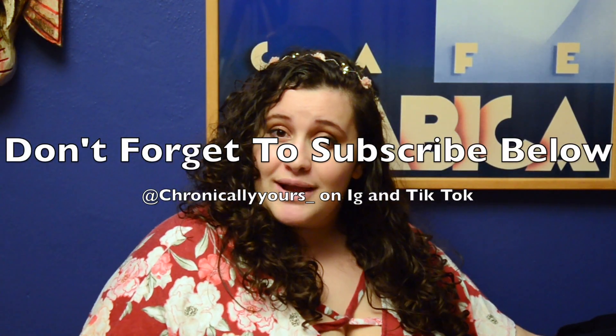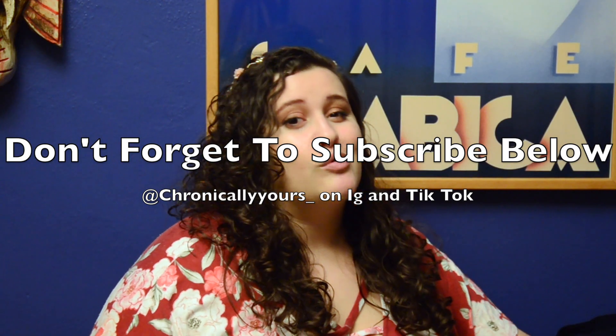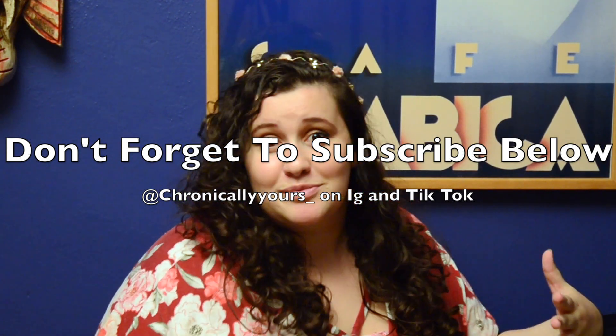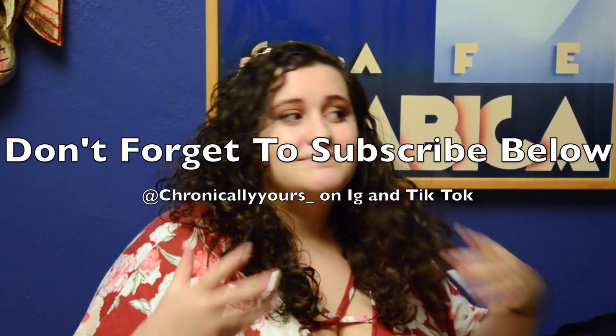I remind you that I'm not getting paid to do any of this — I'm doing it for you. The more subscribers I get, the more I can work with this and help you guys, and really help people get diagnosed. So if you'll subscribe below and share the links, that would be really fantastic.